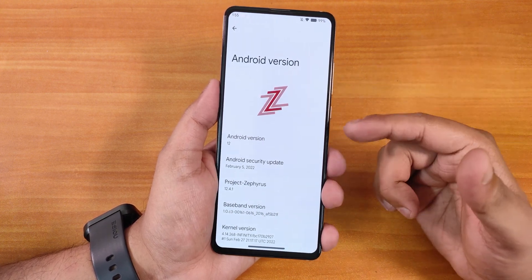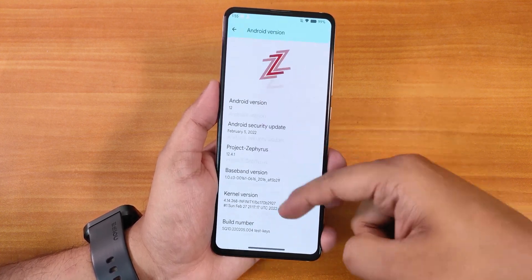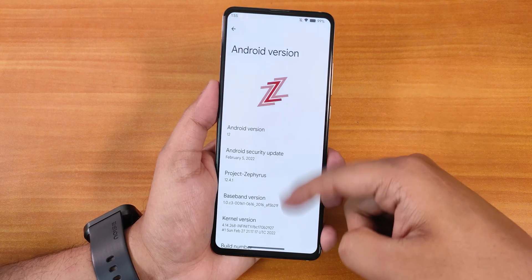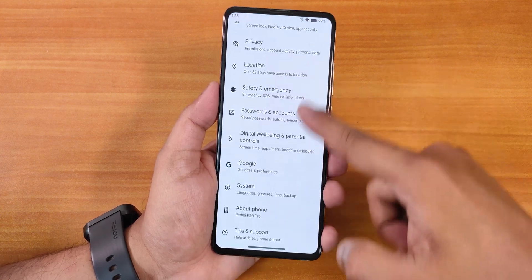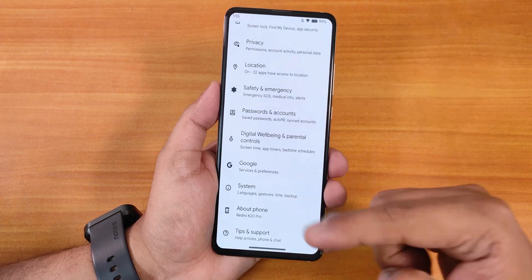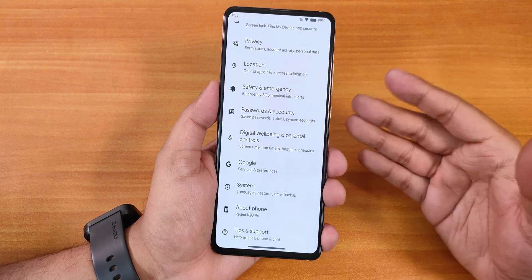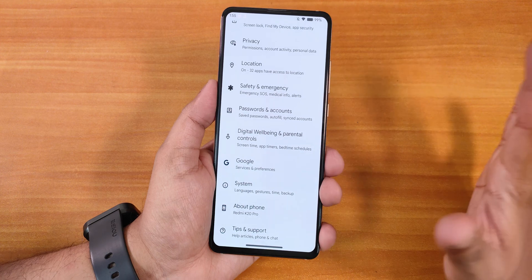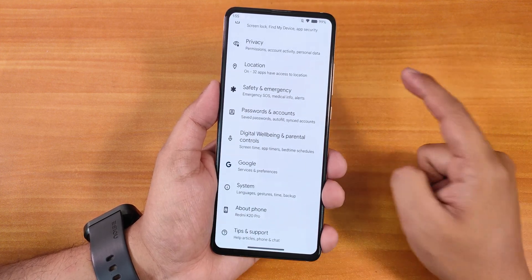One thing I noticed in the about section is that it actually lags when scrolling. I'm not sure if you'll notice it in this 30 FPS video, but the Android version section is lagging for me. Once you're in normal settings, scrolling is completely smooth and fine. Not being on F2FS storage — I have ext4 — might be the cause, but I'm not really sure.